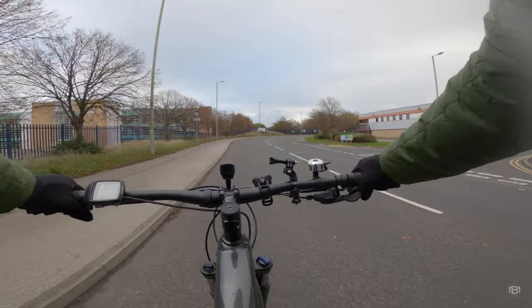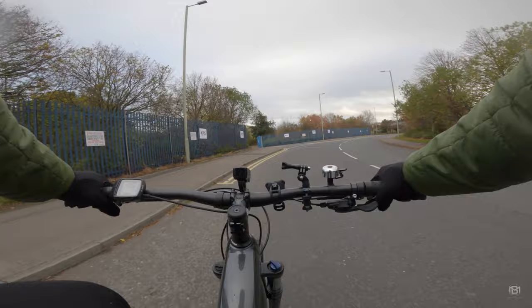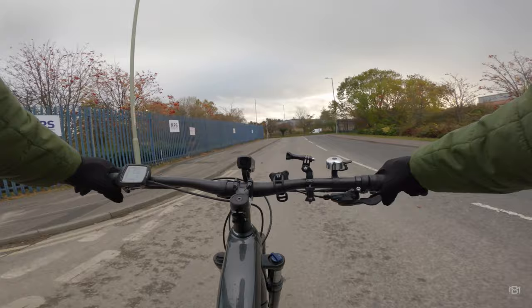Nine times out of ten it's always working. It's not really photography in terms of capturing an amazing image in one shot — this is about building an image, or building lots of images for the future.